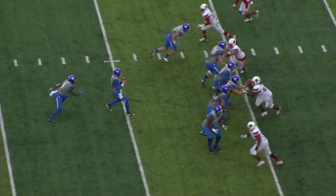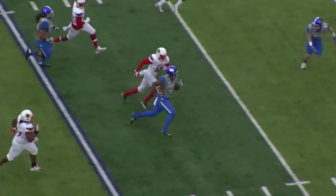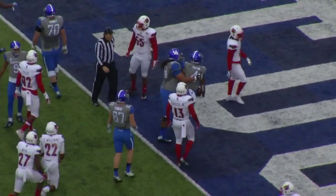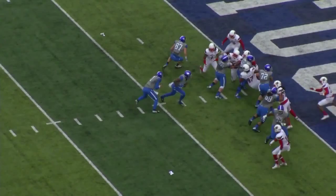Deep back Mikel Horton. Blitz coming — they dump it off to Horton, across the 30, 25, first down at the 20. Cuts right at the 15, to the 10, breaks the tackle to the 5 and dives it to the 2. It'll be first and goal to go. Perfect call against the blitz.